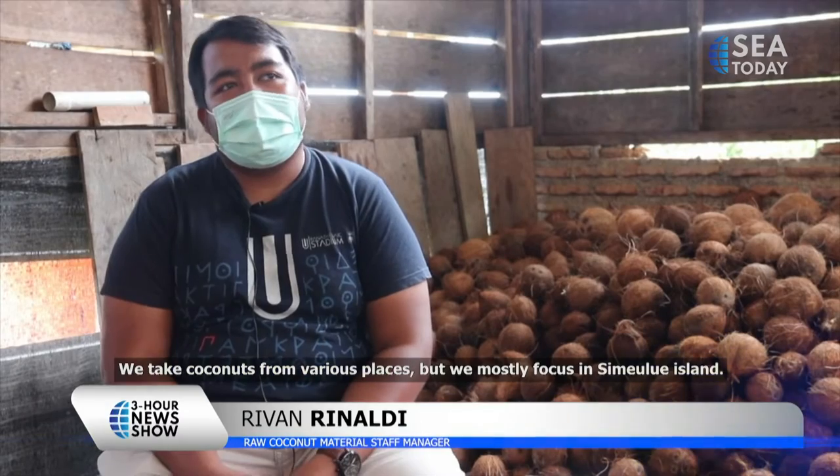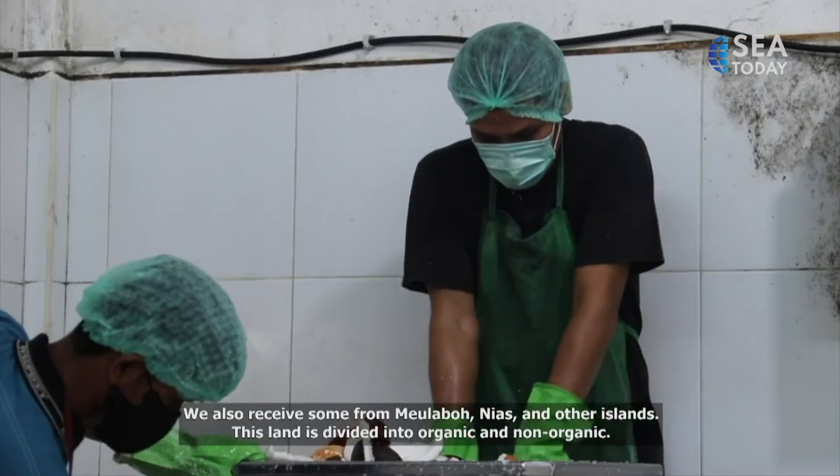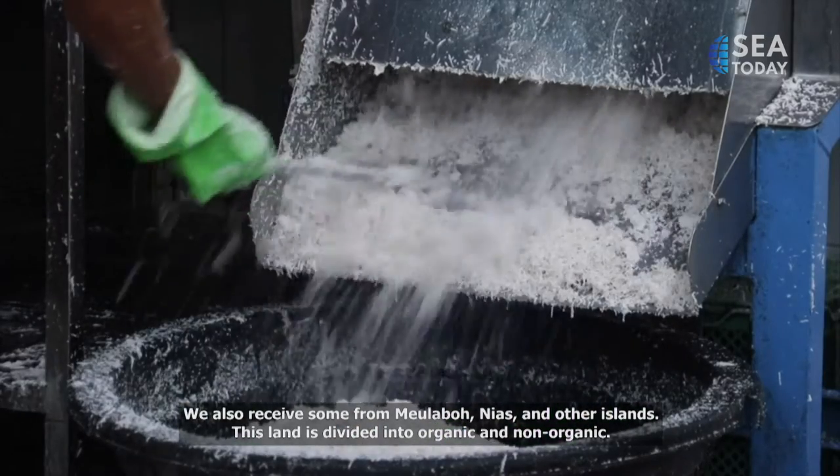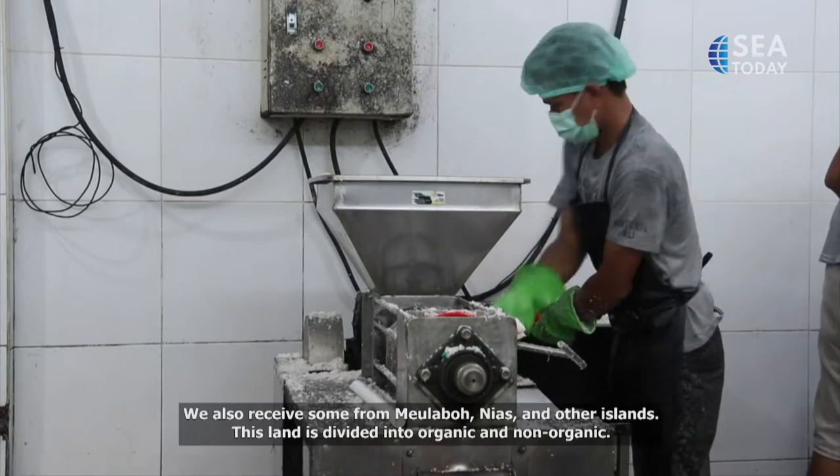We source coconuts from various places, but the main focus is Simeulue. We also source from outside, like from Meulaboh, Nias, and Pulau Banyak.